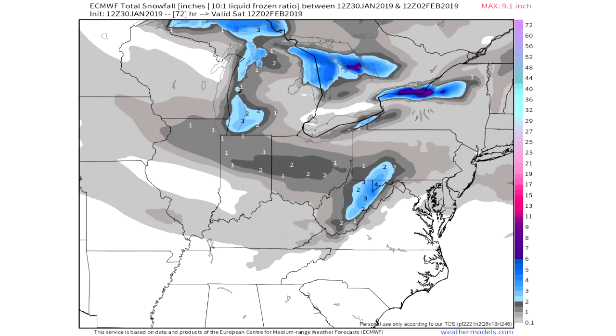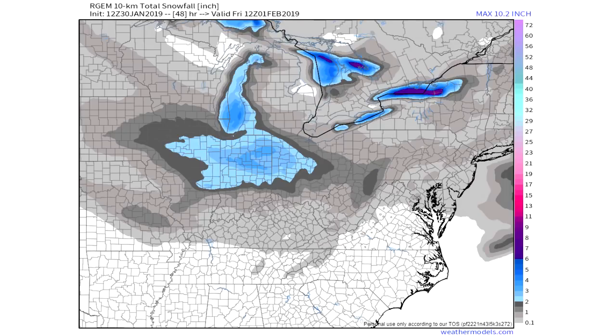Here's your ECMWF snowfall forecast — a lot of the same, and this one actually has numbers on it. You can see one inch for Chicago and portions of Indiana as well. In that darker shade of gray we're looking at two inches, and then really two inches-plus there in that blue section from Pennsylvania down through Maryland and West Virginia.